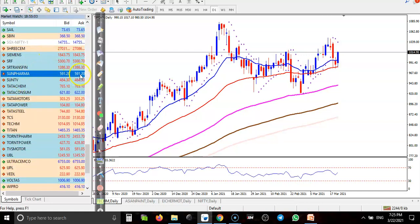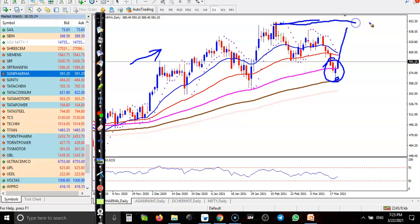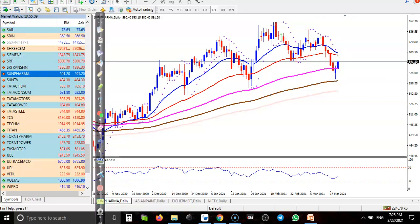Last one is Sun Pharma. I can see a clear uptrend and the price is forming a bullish candlestick pattern, bouncing off the 200 exponential moving average. We are expecting the price will retest the previous high around 650. Right now it's around 591, so we expect price to test that level very soon. I hope you enjoyed this video — please like and subscribe, thanks for watching.